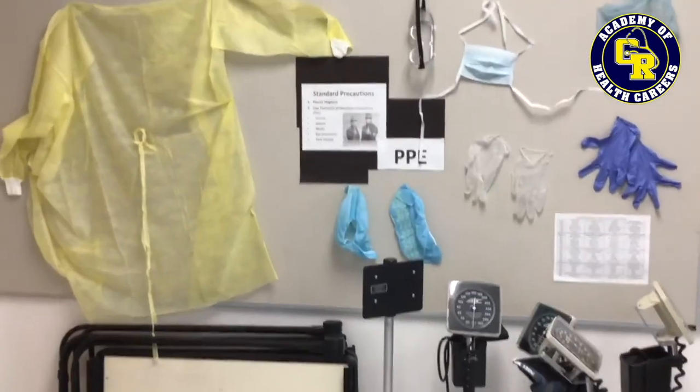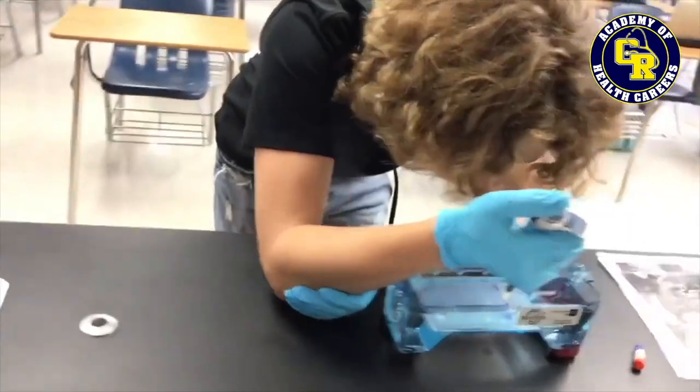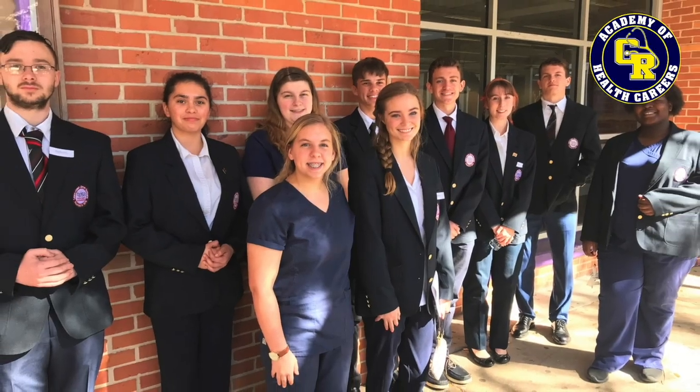I chose the Health Academy because it provides me with advanced coursework and I was able to still do dual enrollment. It also gives me lots of training that I can use in the real world, and it prepares me for the rest of my life and just sets me up to be successful.